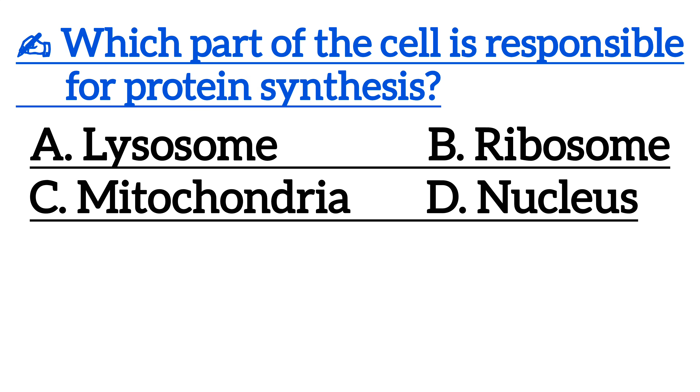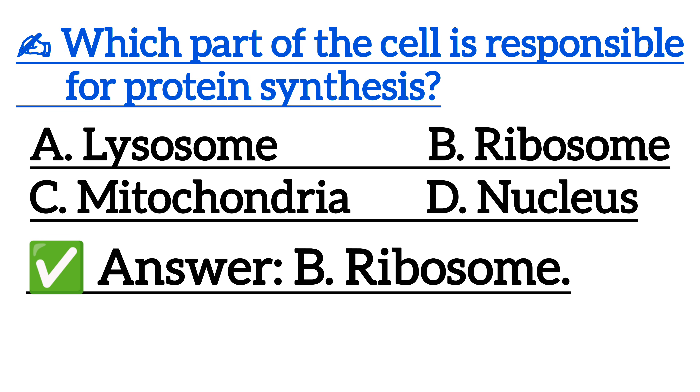Which part of the cell is responsible for protein synthesis? Correct answer is option B, ribosome.